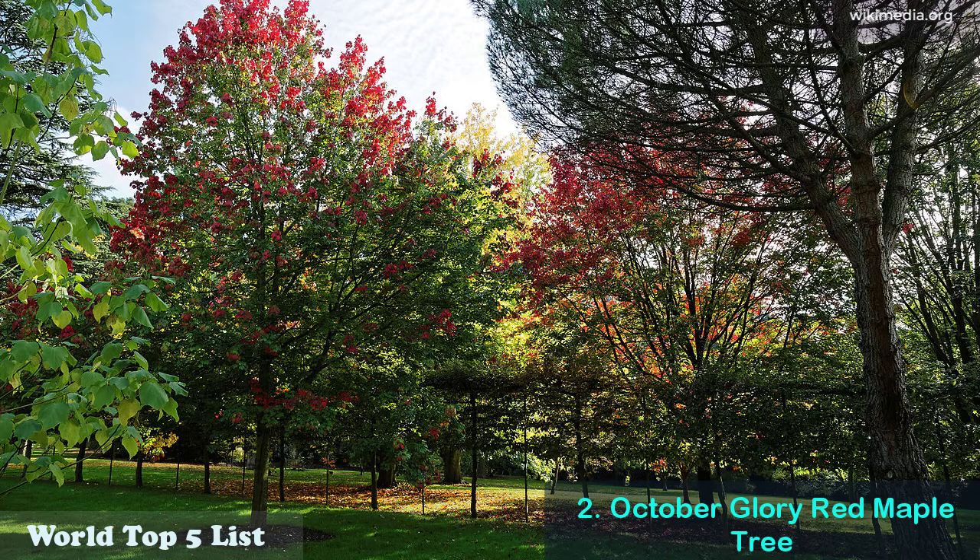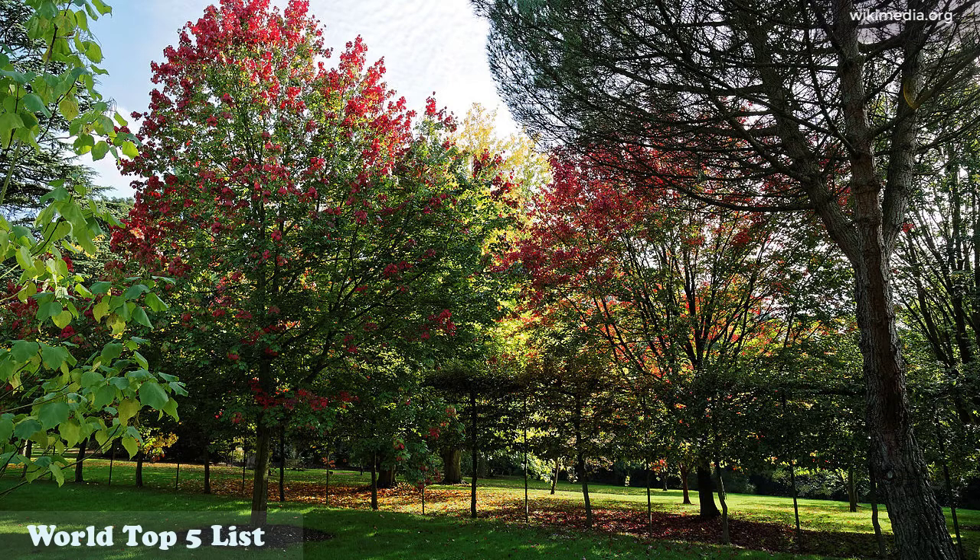Number 2: October Glory Red Maple Tree. It's an improved cultivar among some red maple trees. It's an ideal tree for landscaping and requires low maintenance.